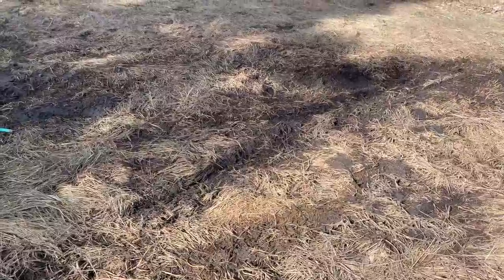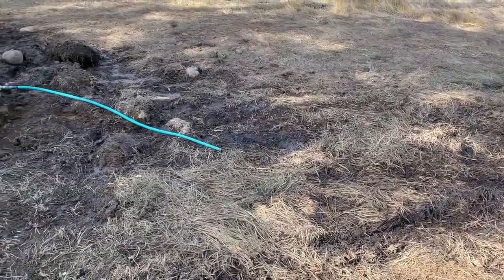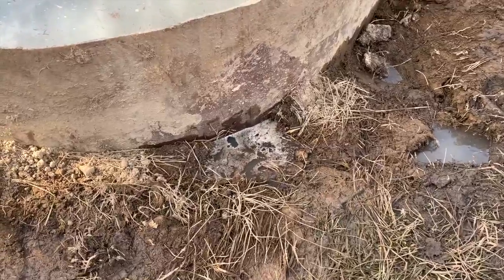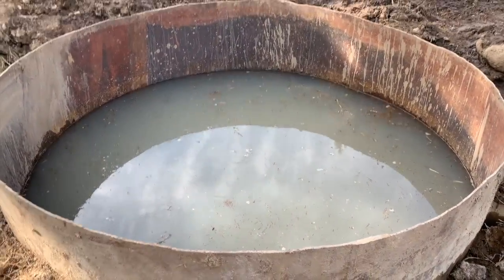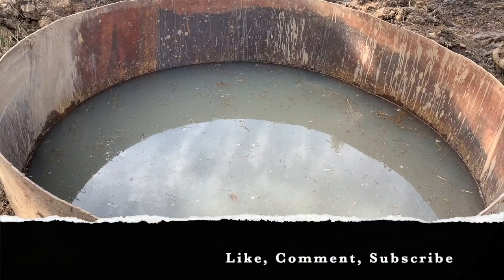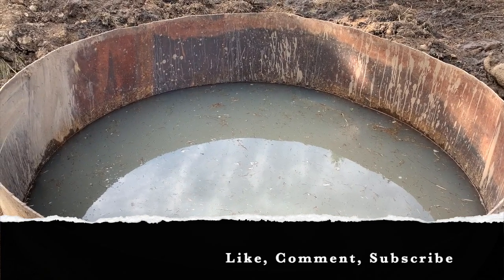Well, now after about 24 hours, we don't have the seepage that we had before at all. We have one little corner here that's leaking right there, and I think that the well itself is gaining on that. I really think it is. It's looking good.